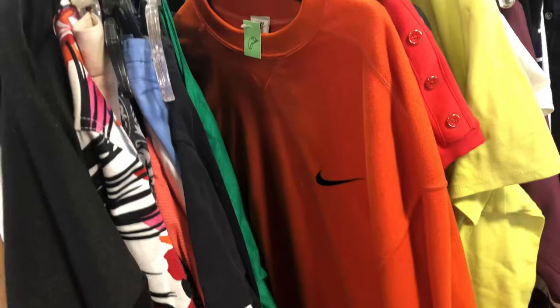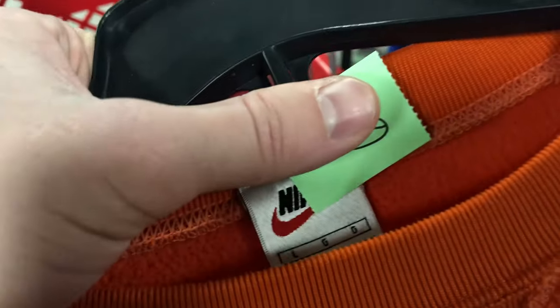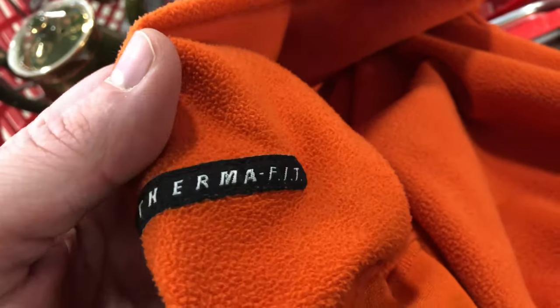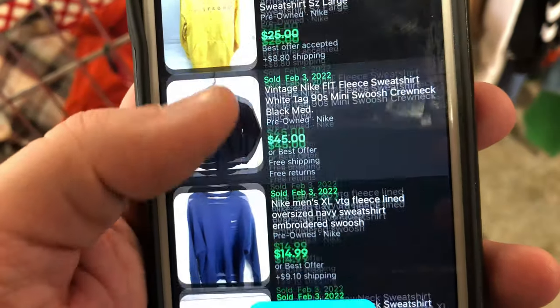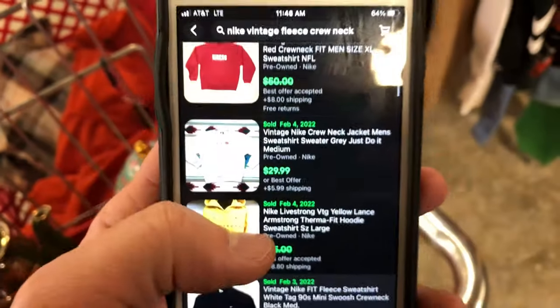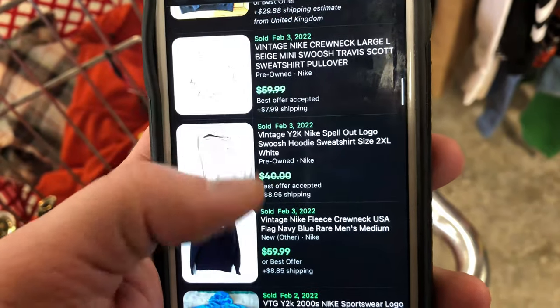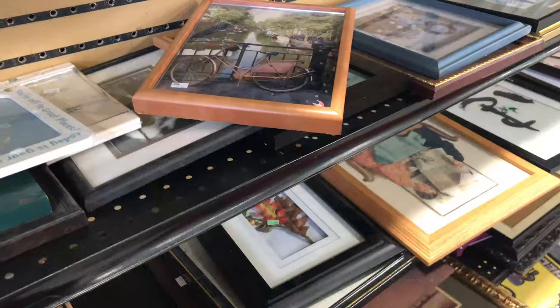I also found a vintage Nike Thermofit fleece crewneck. The white tag saying 'Made in Taiwan' suggests it's more than 20 years old — that's my standard for vintage clothing. There were no imperfections; this thin fleece often has pinholes but this looked brand new. A similar black model sold for 40 bucks on eBay. Since there are no orange comparable sales, I started high — it's always easier to lower your price than raise it.